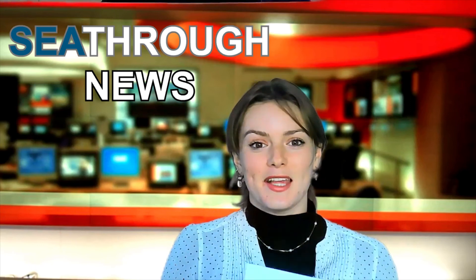Back to you, Eve. Thanks, Bertie. We'll see you next week for another episode of See-Through News.